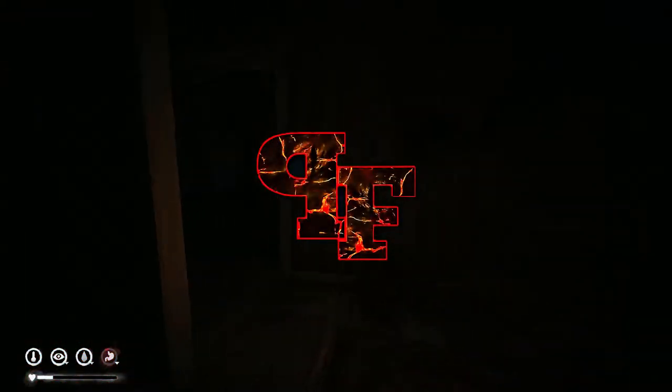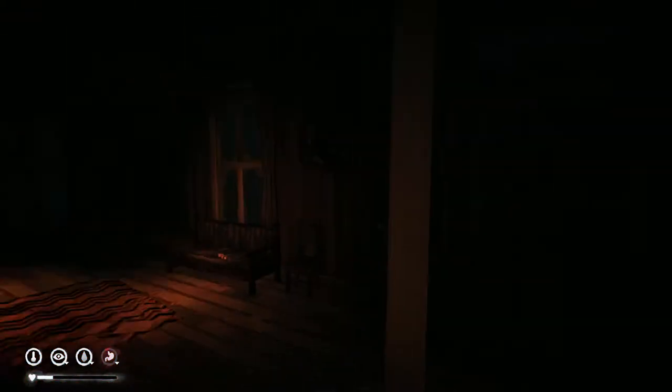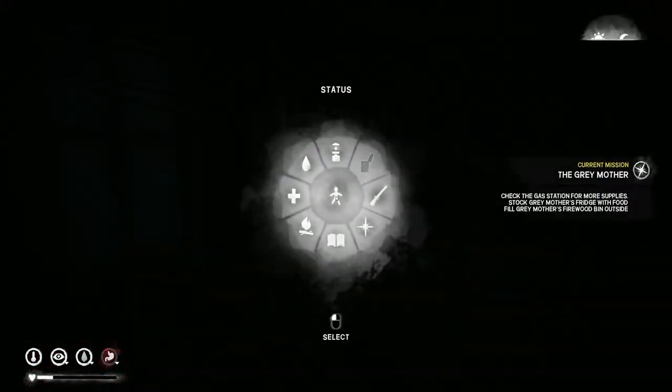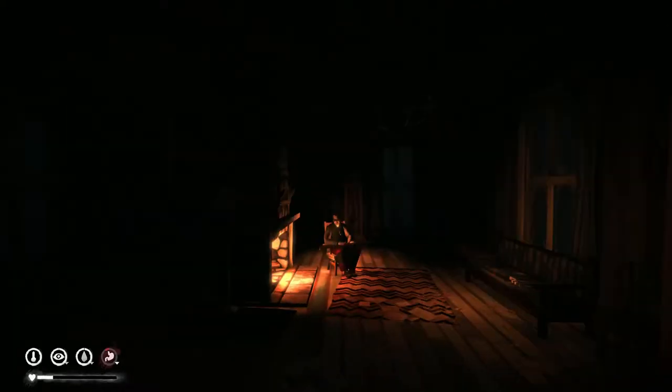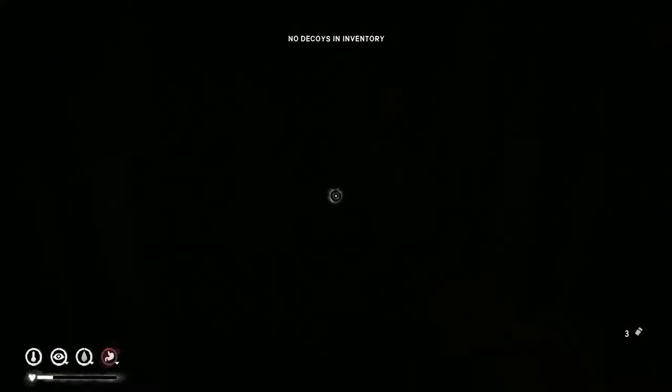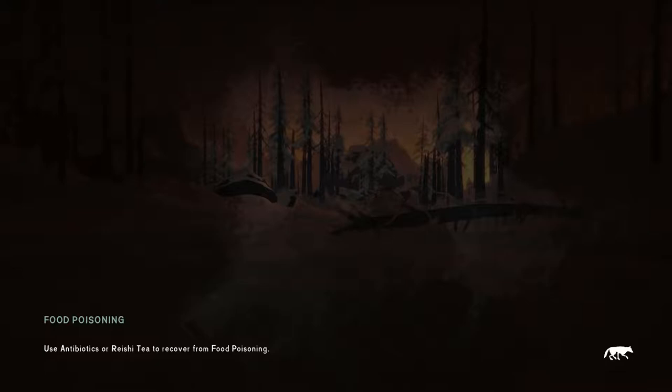Hello everybody and welcome to another Pathfinder Plays. Today I am going to continue to look for food and other sources for my dear gray mother. It's kind of hard to see in here right now, but I do have some rabbit pelts laying on the ground getting cured, so that's great. Hopefully I'll be able to make some clothes after that. It is morning time, so let's go ahead, leave the house, and find some food. I think we'll head towards the gas station.